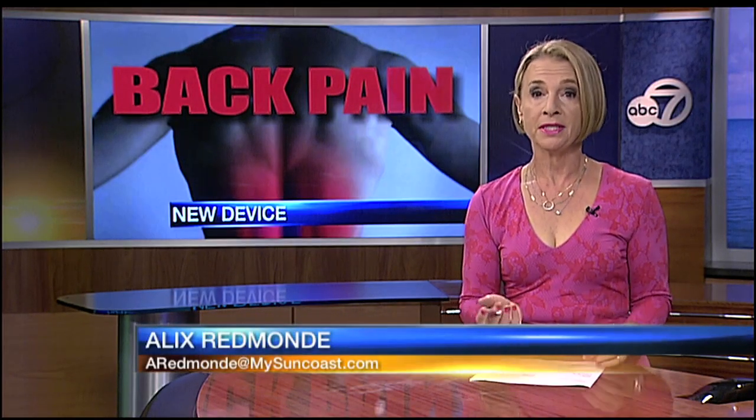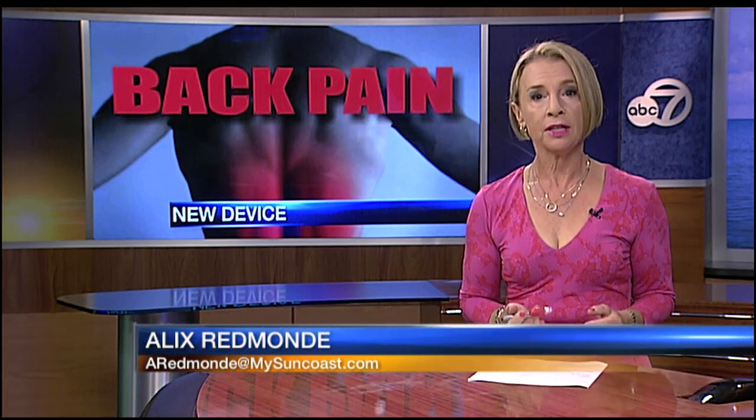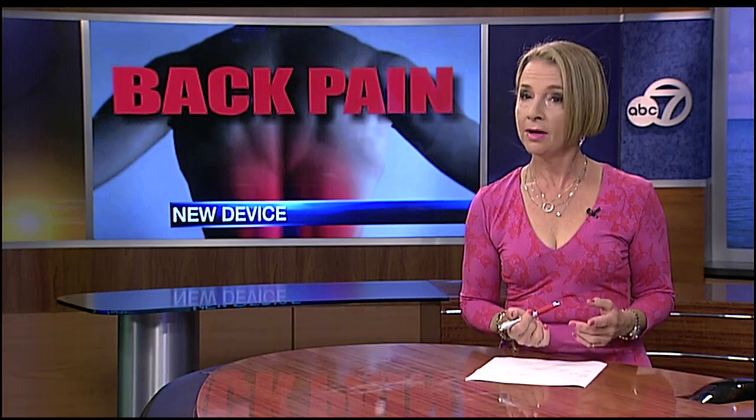Pain is something that we all experience at some point in our lives, and hopefully it goes away. But imagine living with debilitating pain and there's no relief — until now.